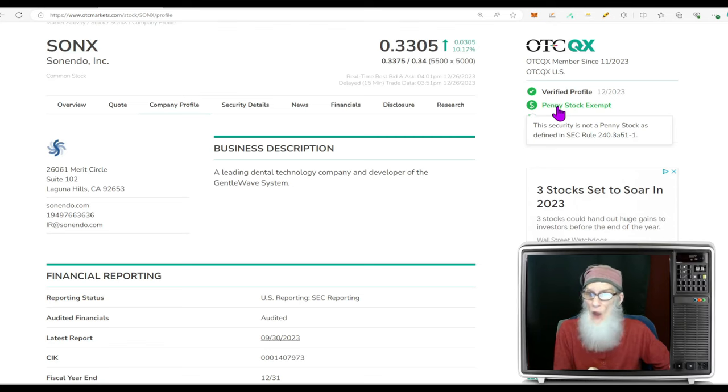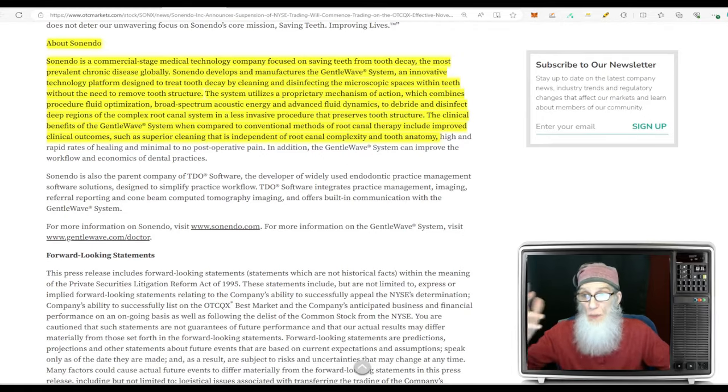So what is Sonics all about? They are a leading dental technology company and developer of the GentleWave System. The company is a commercial-stage medical technology company focused on saving teeth from tooth decay — the most prevalent chronic disease globally. They develop and manufacture the GentleWave System, an innovative technology platform designed to treat tooth decay by cleaning and disinfecting in the microscopic spaces within teeth without the need to remove tooth structure — no drilling.